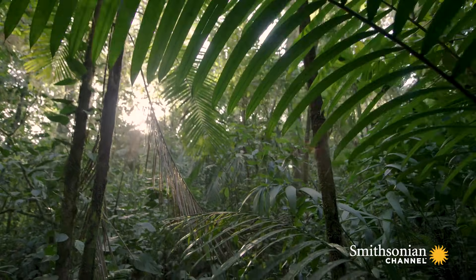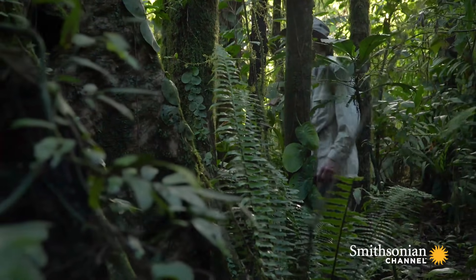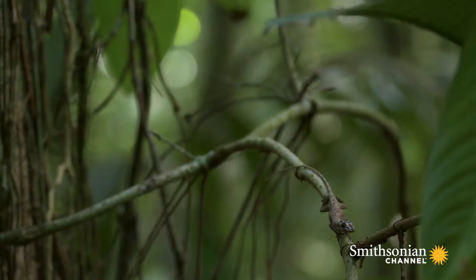A lot of our favorite stories have unlikely heroes. I love telling people how some of our greatest insights into life on this planet have come from studying these unassuming little lizards that we call anoles.